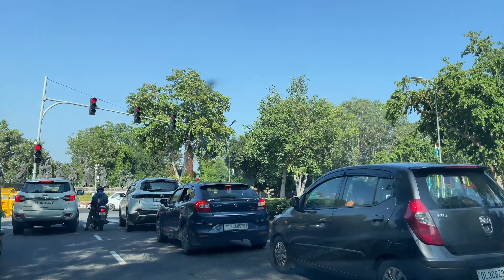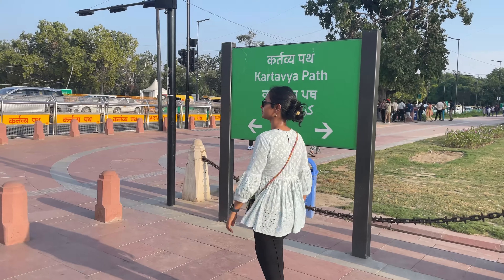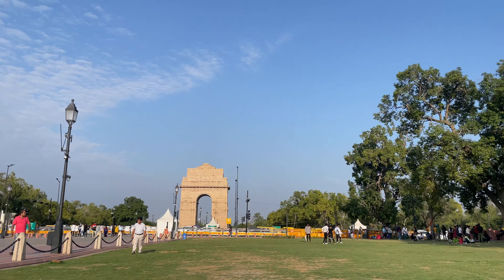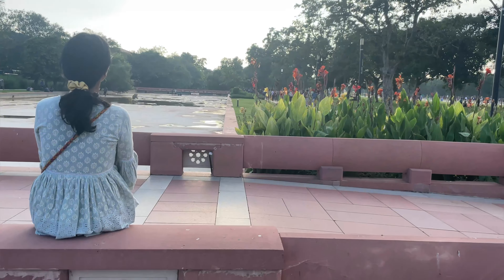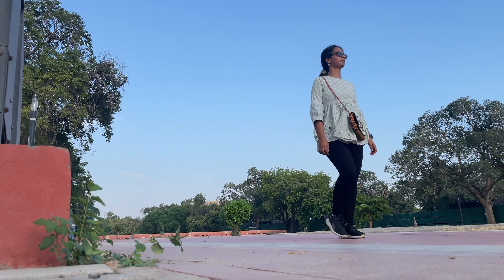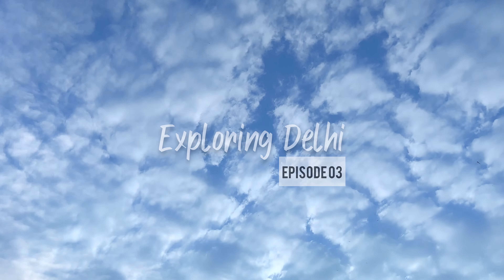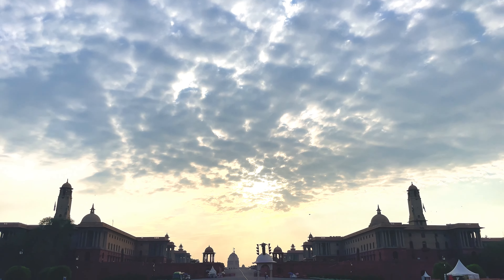Delhi — a city that never stops. The city is famous for its history and heritage, and today we are going to take you to a historic yet beautiful place. Namaste!